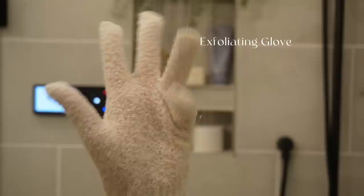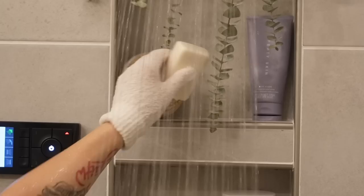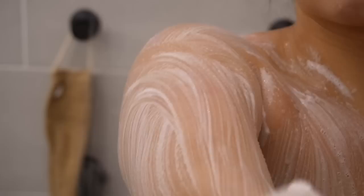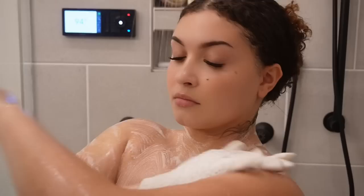Straight into this hygiene routine — I'm taking my exfoliating glove, I got this at Ulta. This one is definitely gonna scrub you down, so if you like a super rough exfoliator, this exfoliating glove is great. You especially want to exfoliate under your armpits to get rid of any built-up deodorant, all on your arms, just everywhere. Just scrub it down — something about a scrub down will always do it for me. I always feel super refreshed and genuinely clean after this.